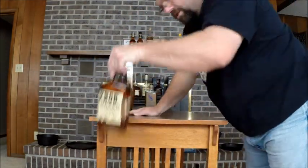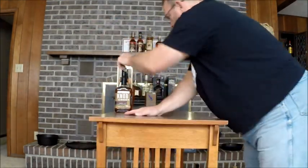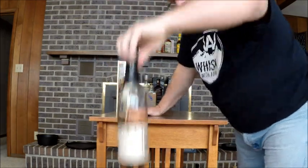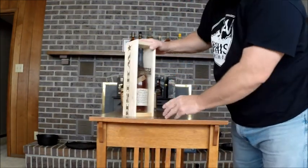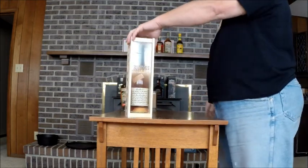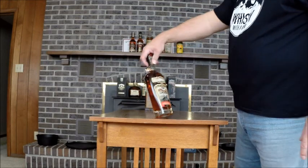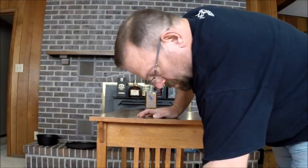Knob Creek 100 Proof Standard. Knob Creek Single Barrel. Another Knob Creek Single Barrel — both are store picks. Booker's, this is a 2016-01. Another Booker's — one of my favorite buys of all time. It's a 2014-05; I got it for $38 about a year and a half, maybe two years ago. This is an 8 year Buck Bourbon made in California, I believe. Don't know why I bought it — it looked interesting. We'll give it a spin and see.